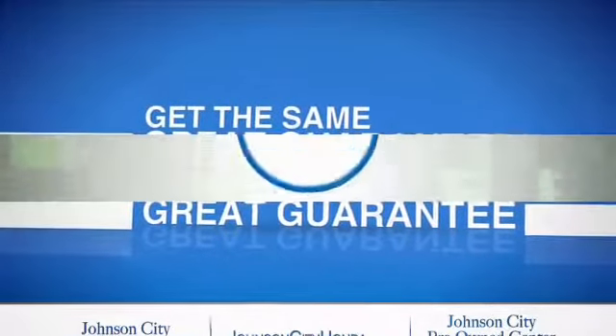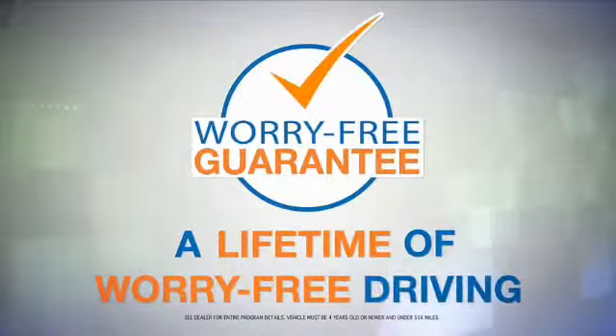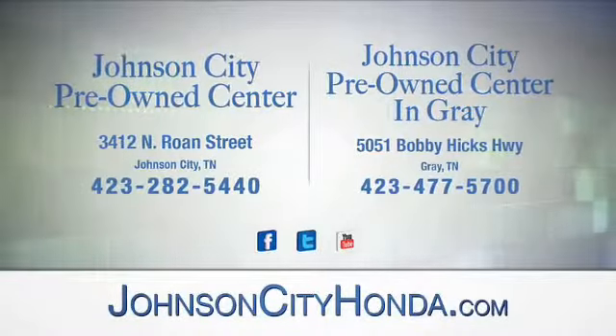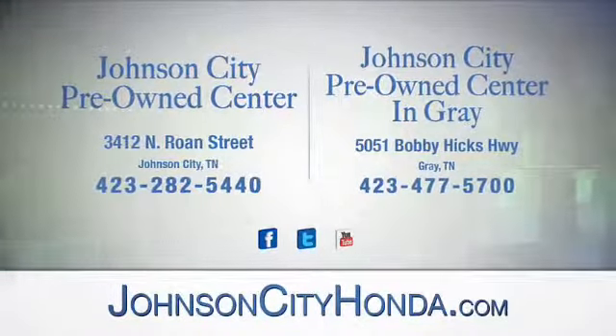Look for the orange check and make sure you're getting the exclusive worry-free guarantee at Johnson City Pre-Owned Center — Johnson City and our new Johnson City Pre-Owned Center in Gray.